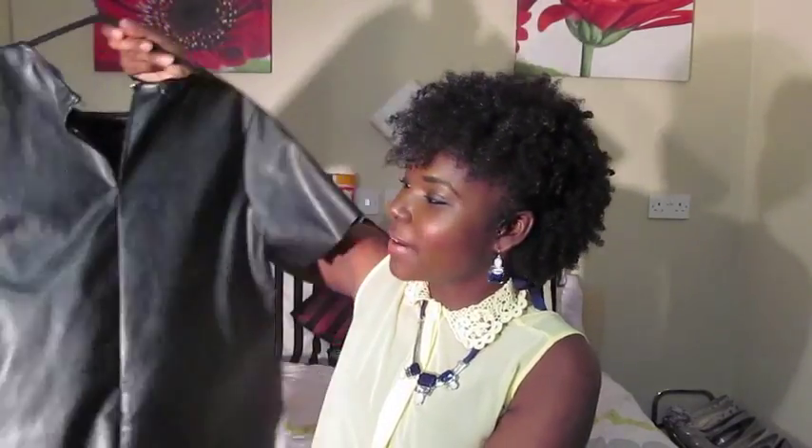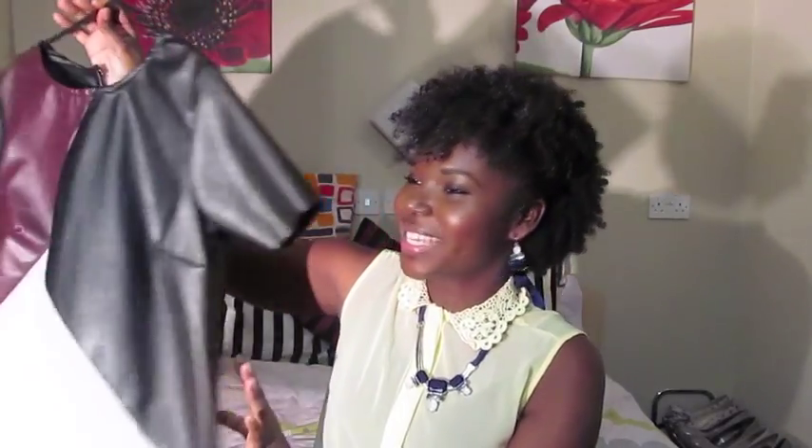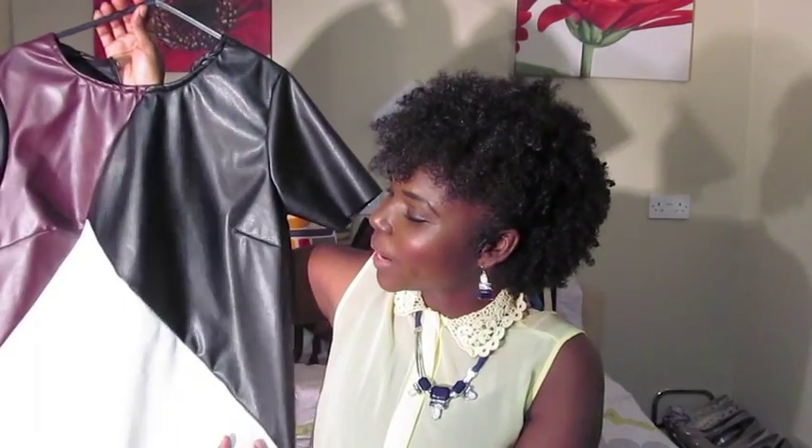Another faux leather top I purchased is this one — I love the ox blood color for the fall, with this black faux leather and white at the back. The back of the top is just clean black faux leather. I'm loving this trend and I think it'll look quite nice with some thick tights to keep warm and some nice boots.